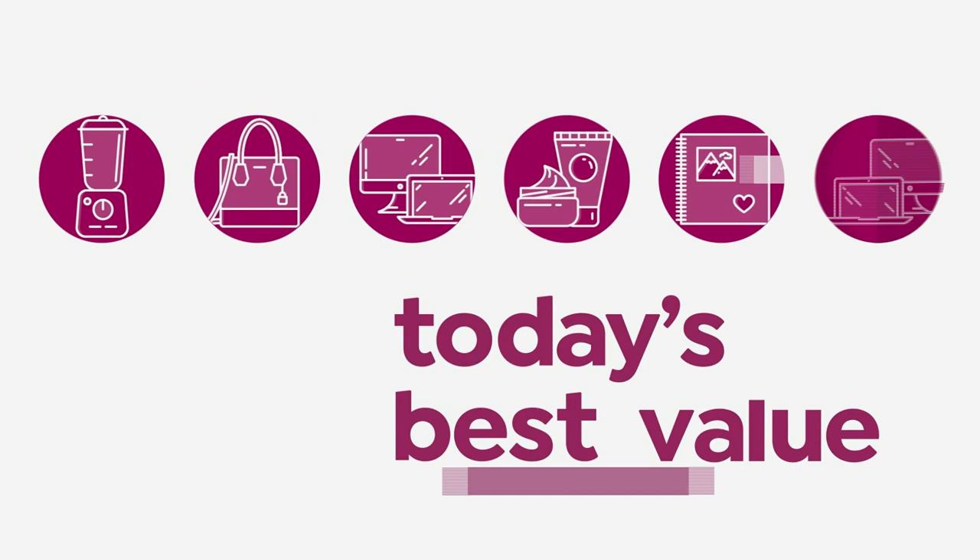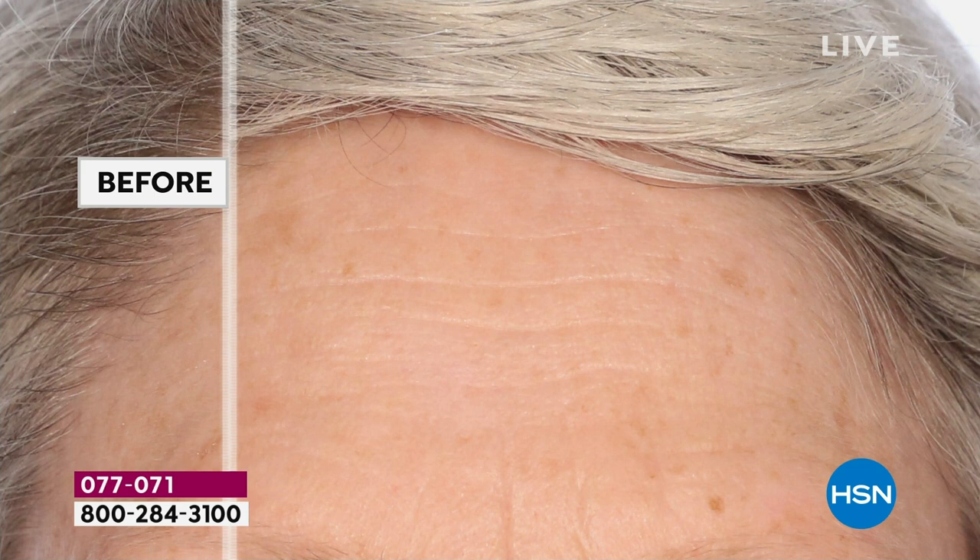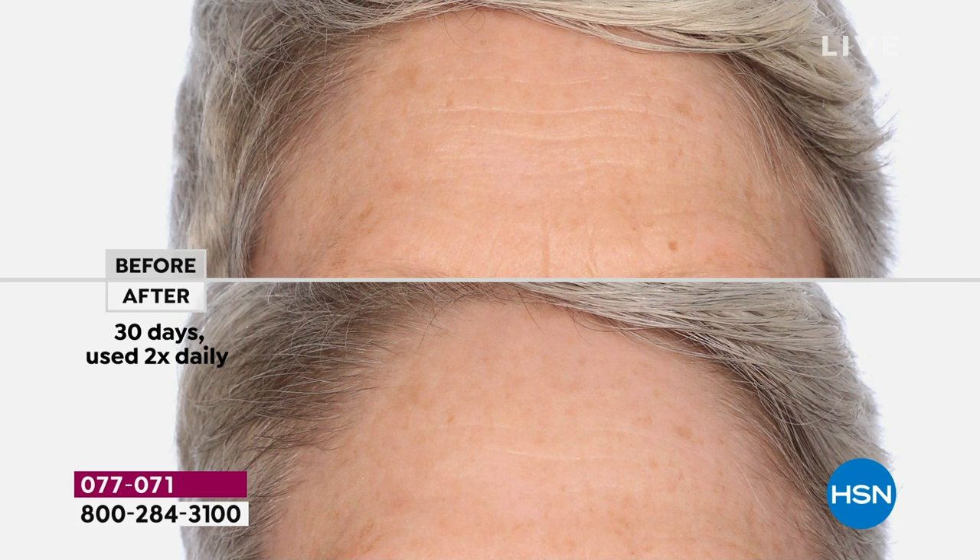One day only — Lancôme is bringing us something that is not available at any other retailer. This is the Rennergy Triple Serum, and it does come with a beautiful cosmetic bag as a bonus. This is the very first time it's been a Today Special, and HSN is the only retailer to have a value on this.